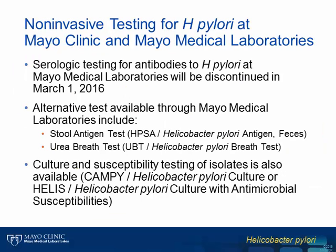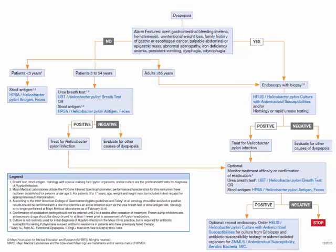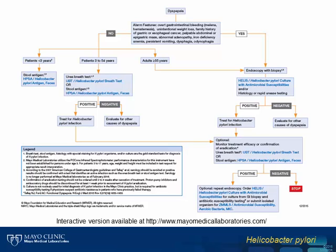Based on the poor performance characteristics of serologic testing, the lack of support for the use of these assays by multiple gastroenterologic societies, and the recent cessation of reimbursement by insurance companies, Mayo Medical Laboratories will be discontinuing serologic testing for antibodies to H. pylori on March 1st of 2016. As alternatives to serologic testing, Mayo Medical Laboratories offers both the stool antigen test and the urea breath test for detection of active infection or for documentation of eradication. Should the need arise, culture and susceptibility testing of isolates is also available. The algorithm for diagnosis of H. pylori has been updated on the Mayo Medical Laboratories website.